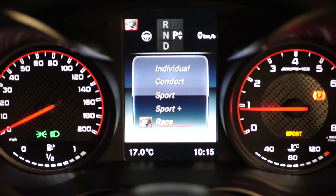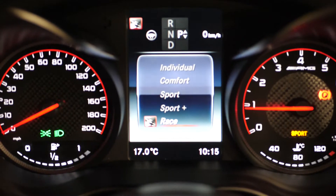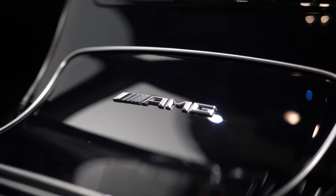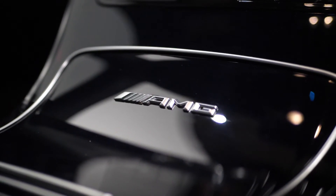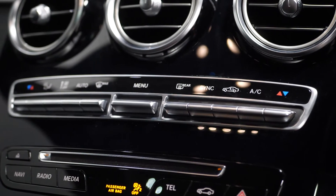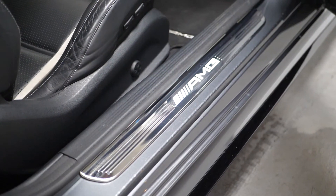The instrument cluster with your 5.5 inch TFT multi-function display for the driver. Your AMG floor mats. The Artico man-made leather dashboard with your beltline and contrast stitching. The automatic dual-zone climate control system. Your illuminated AMG tread plates.